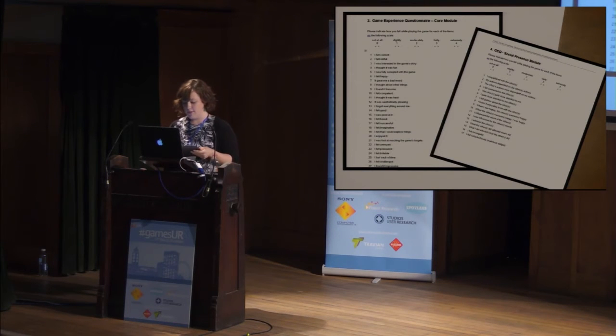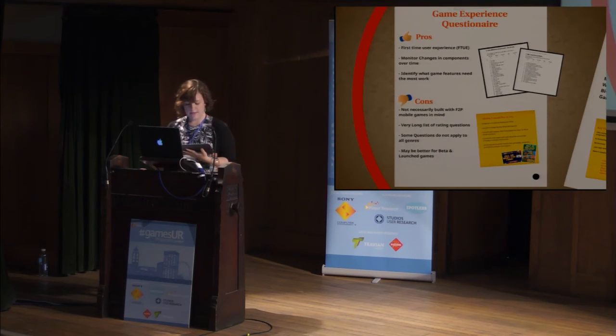I wanted to touch on this because it's very possible many of you have heard of this questionnaire and perhaps some of you have used it. The Game Experience Questionnaire is a set of ratings questions that score a game on seven components: immersion, flow, competence, positive and negative effect, tension, and challenge. It was developed at the Game Experience Lab at Eindhoven University in the Netherlands.